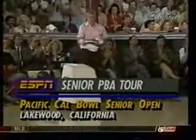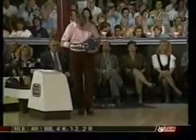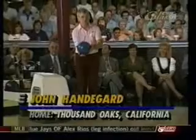Gene Stuss and John Handegard compete for the Pacific Cowboy Senior Open title. John Handegard has done something different than all the other opponents — he's going to make Stuss finish on the left lane, frame 21.